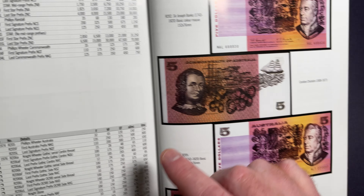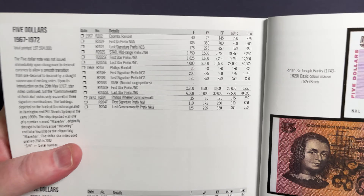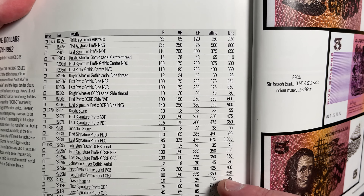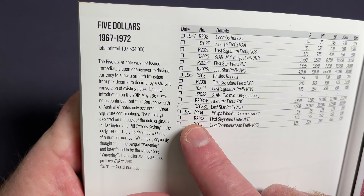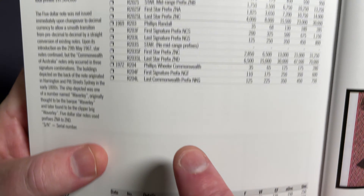If you flick through to the $5 banknotes page, these are where the paper banknotes are. All of these figures are values for these notes in different conditions and also different features. Up the top, we've got the first run from 1967 through until 1972, which were all the Commonwealth of Australia banknotes — they'll have 'Commonwealth' on the banknotes.